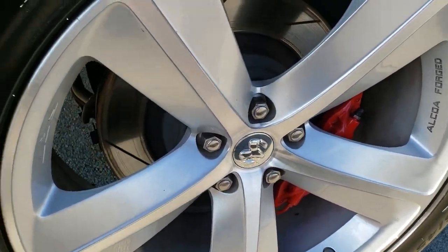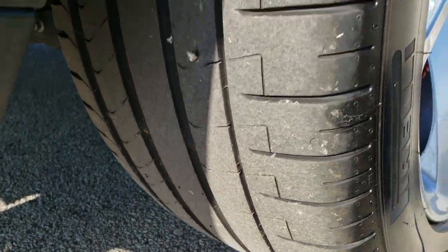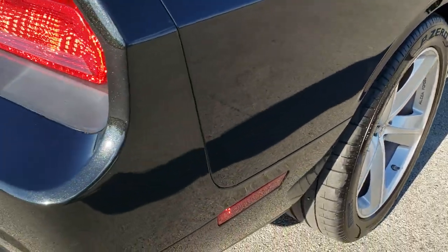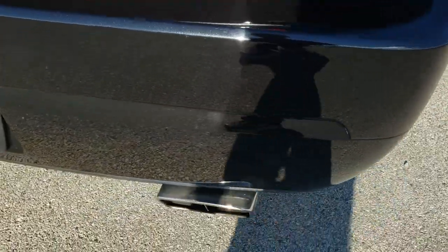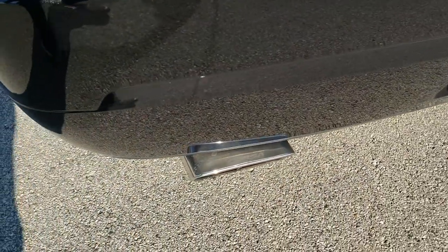Brembo brakes on this car, of course, all the way around. And the back tires have just about as much tread as the front tires. I didn't see any scuffs or scrapes on that back rim. And as we come around to the back, take note it does have the Corsa Performance Exhaust on there.